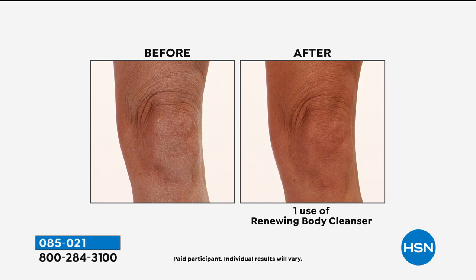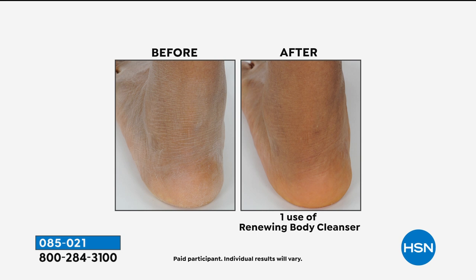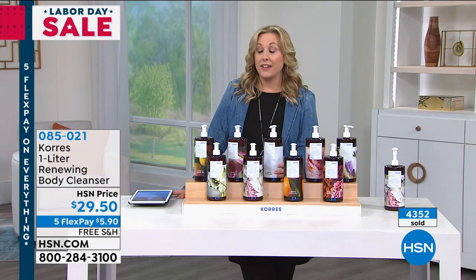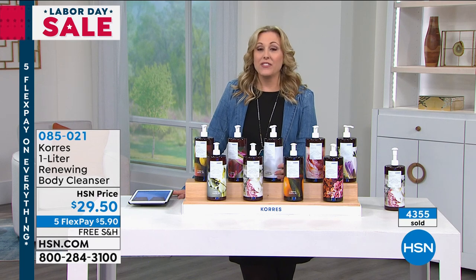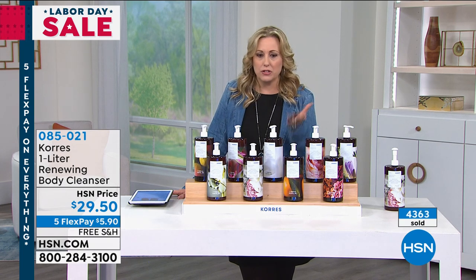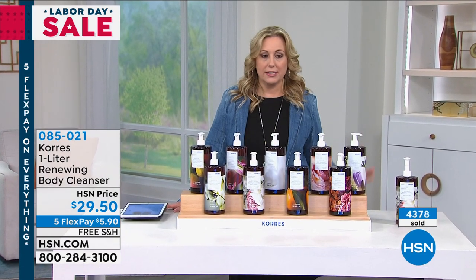The item number is 085021. We still have many people ordering so we're giving you another minute to process those orders. Guava mango is last call, gardenia is crazy popular, and unscented is also going very quickly. Think about a teacher gift — what teacher would not love a giant unscented one? Five flex pay, free shipping and handling — just $5.90 to get home. Treat yourself.